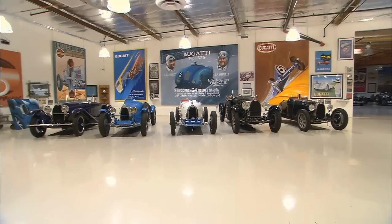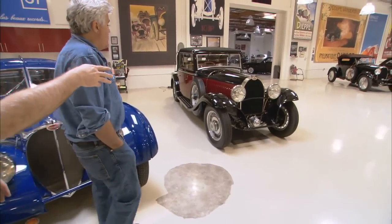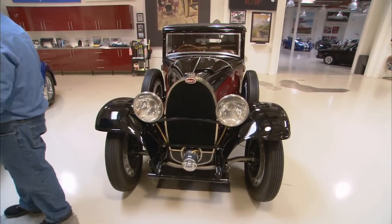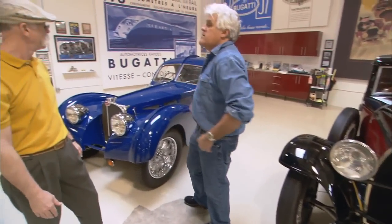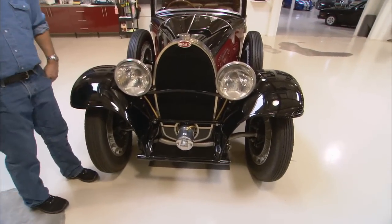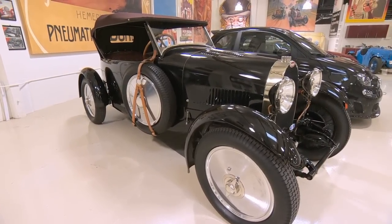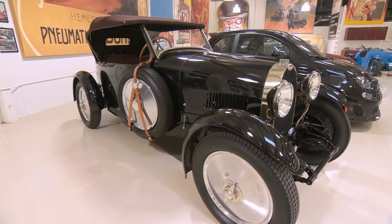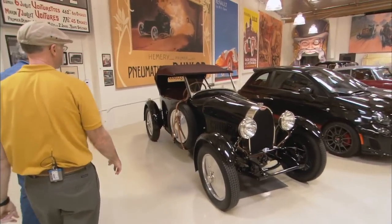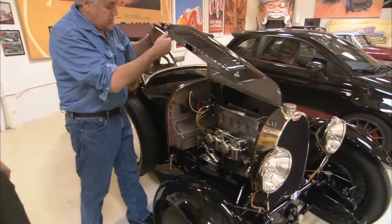This one started life as something like the Type 49 there. I don't know what body this chassis had but it had a different body on it. And this sticking out here is your generator starter. That's a sweet little Bugatti — a Type 40 Grand Sport, one of my favorites. It's got a nice rake to it and the boat tail. If there was such a thing as a poor man's Bugatti, this would have been it.